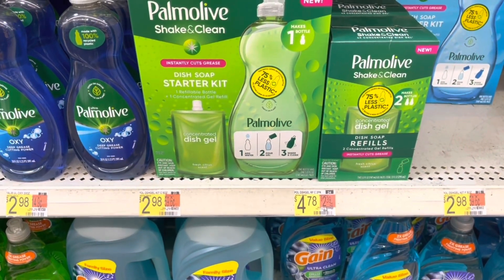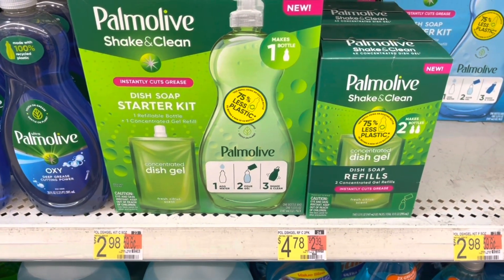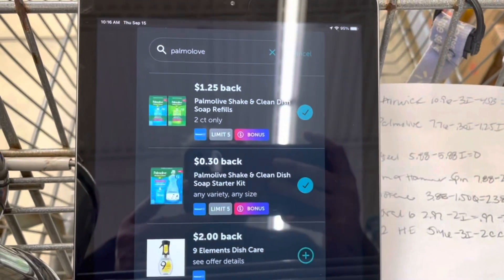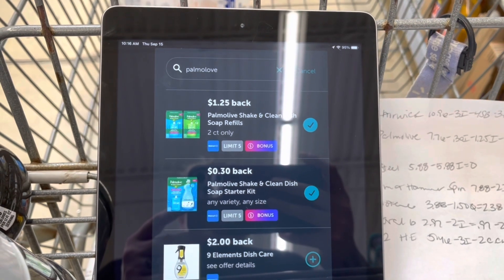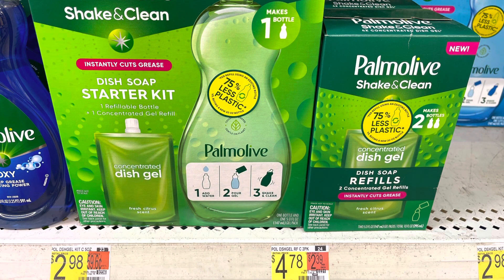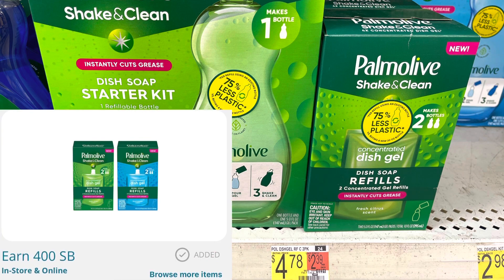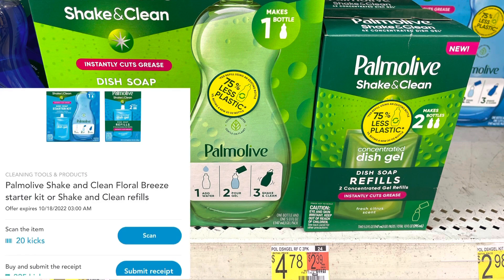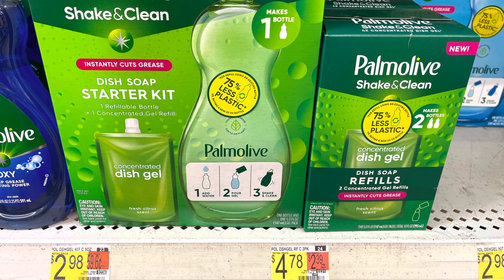They upped the price on these last month, but now they put the prices back down again. I'm gonna grab one of the Palmolive Shake and Clean Starter Kits and one of the refills — that'll total $7.76. I'll get back $1.25 for the refill and 30 cents for the starter kit, then the dollar bonus for buying two. I'm gonna submit to Swagbucks and get back $1.50 for the starter kit and $1.50 for the refill. I'll also submit to Checkout 51 and get back 91 cents for each one — so $1.82 back. Then I'll also submit to Shopkick; between the ScanKicks and BuyKicks I'll get back 98 cents. That'll make both of these a 59-cent moneymaker.